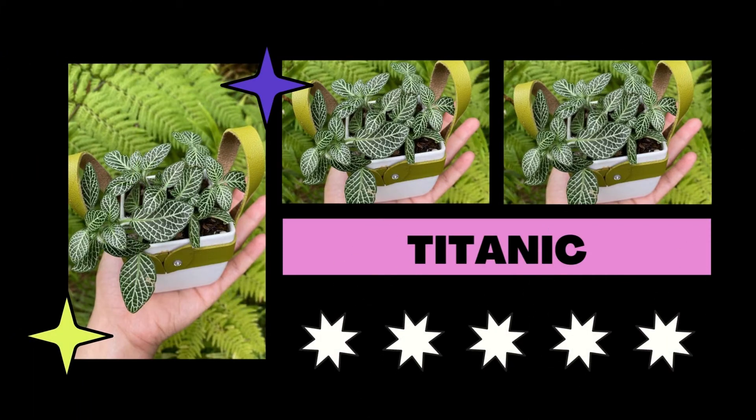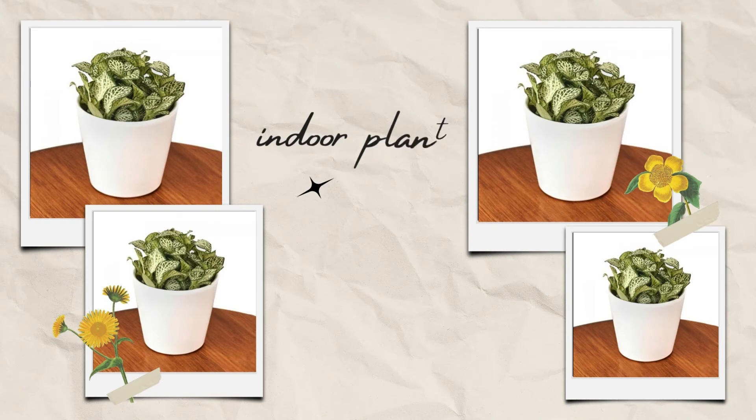Even though this little variety's name doesn't fit, you'll adore its white veins and green windows. Like Superba, it has thin, narrow leaves.